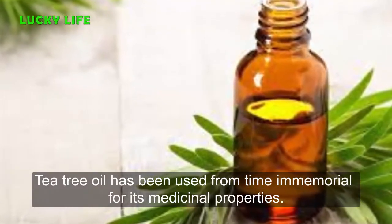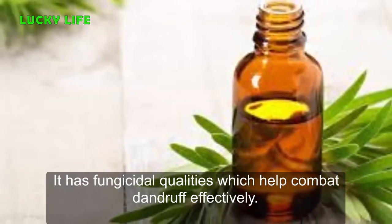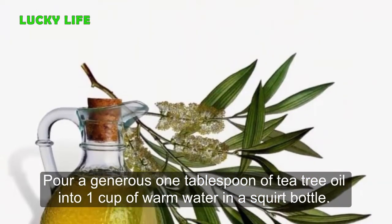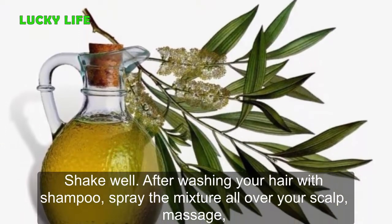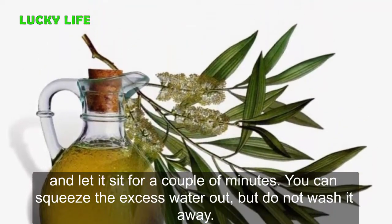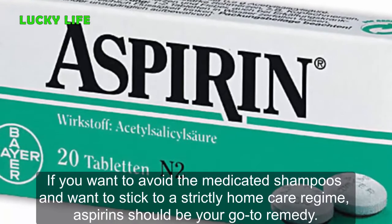Number 4: Tea Tree Oil. Tea tree oil has been used for a long time for its medicinal properties. It has fungicidal qualities which help combat dandruff effectively. Pour one tablespoon of tea tree oil into one cup of warm water in a squirt bottle and shake well. After washing your hair with shampoo, spray the mixture all over your scalp, massage, and let it sit for a couple of minutes. You can squeeze the excess water out but do not wash it away.